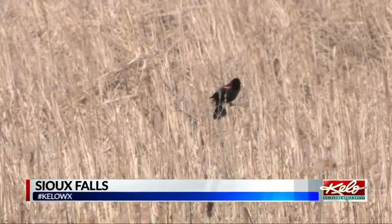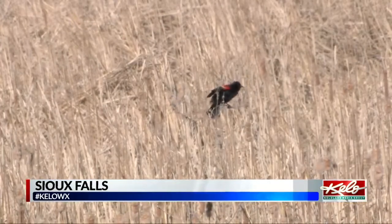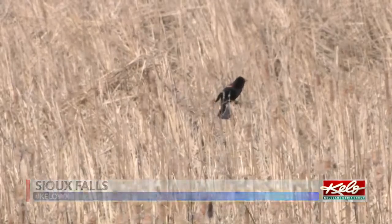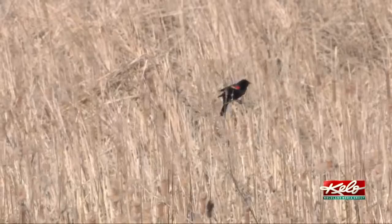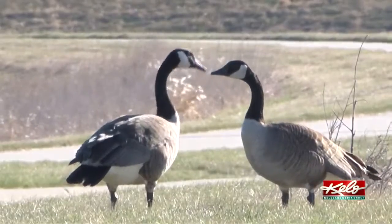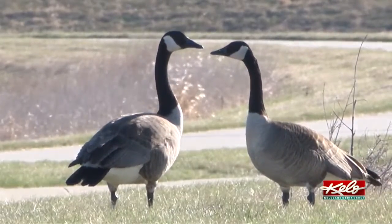It's no secret that KELOLAND, along with much of the northern plains, experiences its fair share of breezy and windy days. With a lack of prominent hills, trees, and other terrain features, there isn't much friction at the surface to help take the edge off that wind.